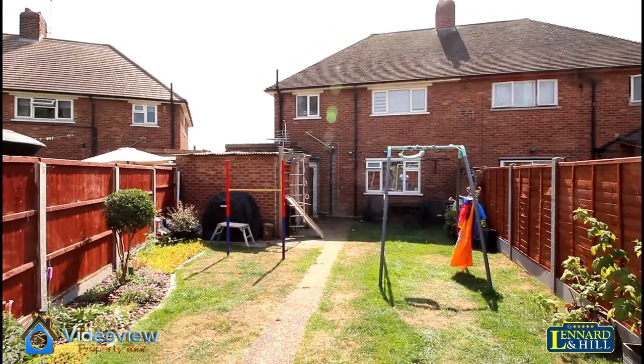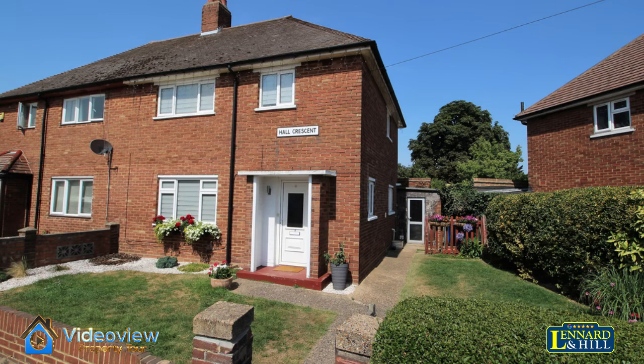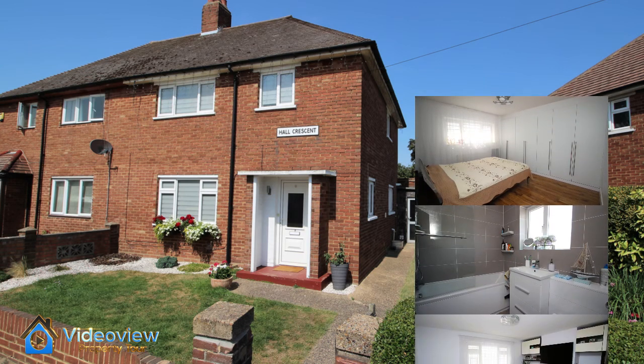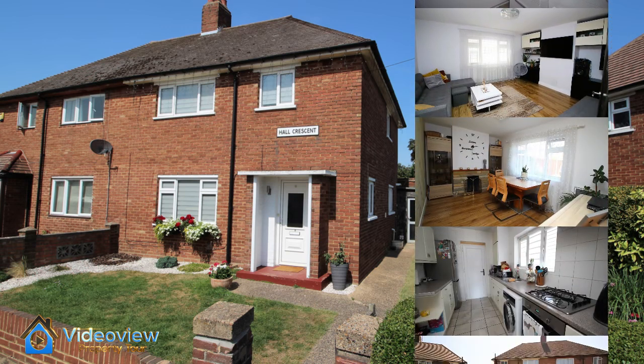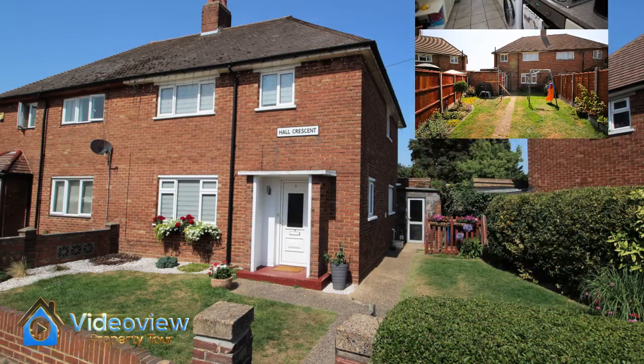So to recap, we've got a pretty and well presented 3 bedroom semi-detached family home on a corner plot in Averley Village. There are 3 good sized bedrooms, a stylish family bathroom, a downstairs loo as well, a lovely lounge, a separate dining room, a fitted kitchen and a 50 foot rear garden.